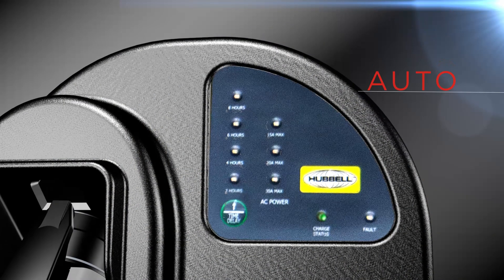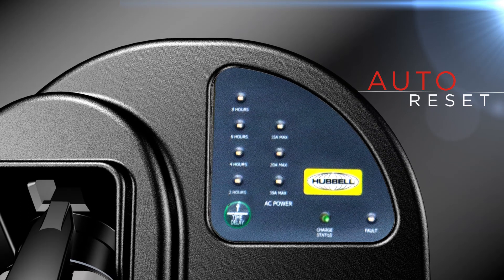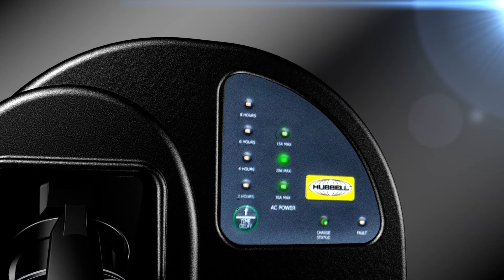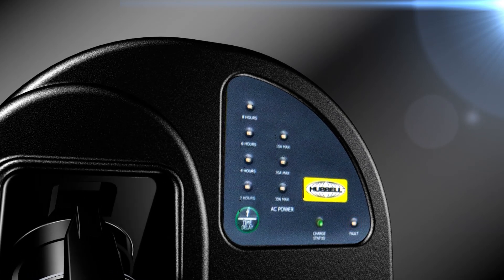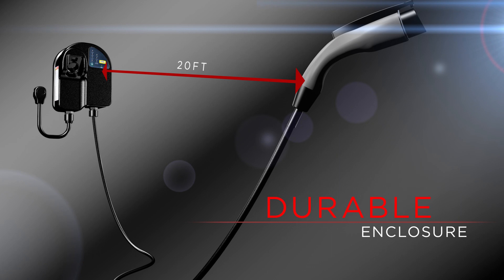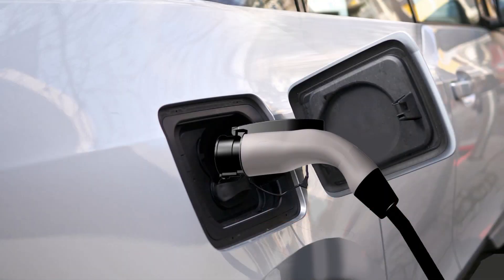Additional features include an auto-reset feature which reduces the risk of an undercharged battery as well as indicator lights for time delay, power selector, charging status and faults. Its durable enclosure and convenient 20-foot charging cable make it a great choice for any application.